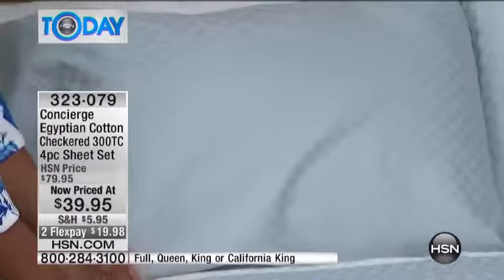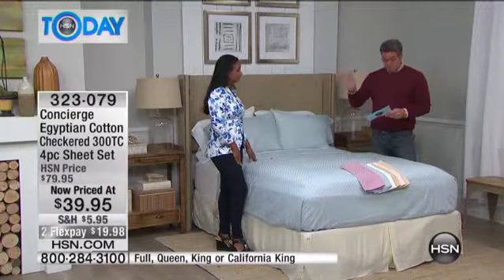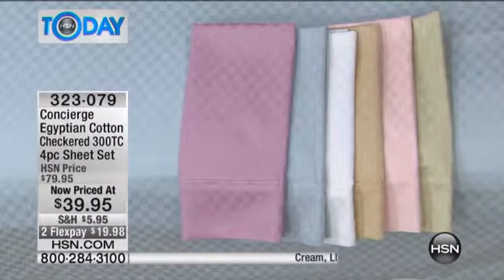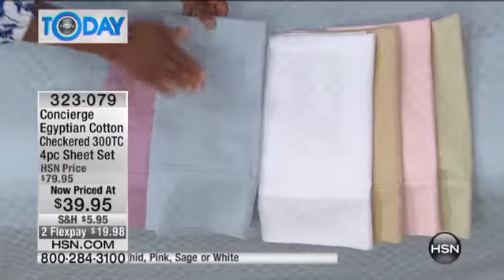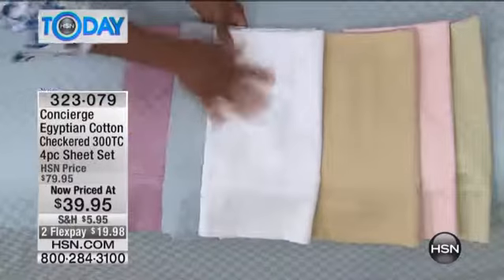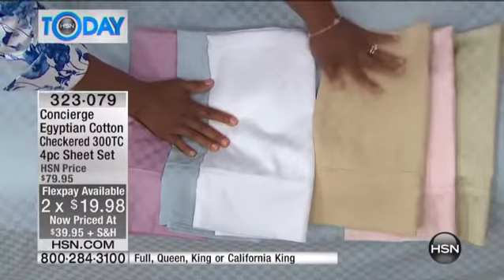Amazing feel, and again because we're liquidating what's left, you get the savings. It's a subtle tone-on-tone checkered design, and we've got really beautiful colors. We'll take you through them: this is orchid, which is a beautiful lavender. Light blue is what we have on the bed — the last time I shared a similar sheet, the light blue sold out right away. Then we have our bright optic white. This color is sage, that's cream, this is pink.